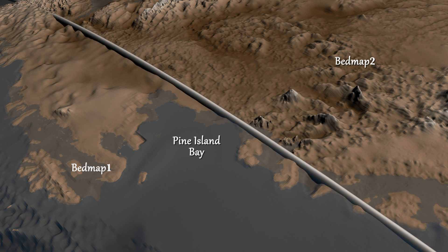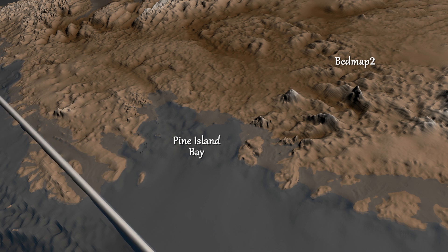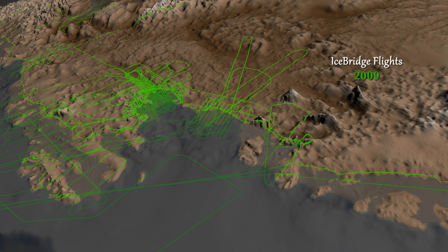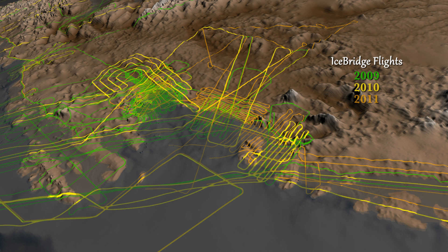These measurements were taken from the ground, air, and space — including seven years of surface elevation readings from NASA's ICESat satellite, and three years of laser and ice-penetrating radar data from a NASA airborne mission called Operation IceBridge.